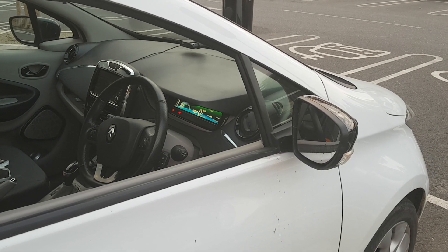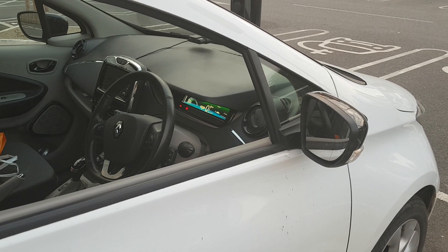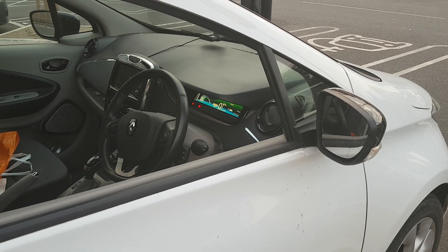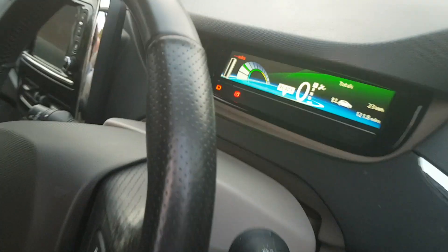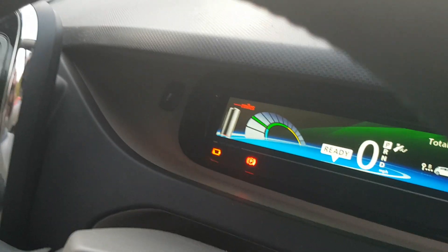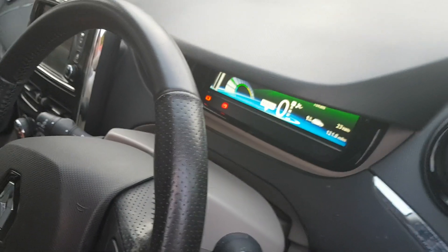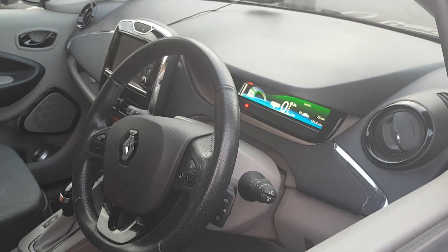All of a sudden the dashboard went from seven to six, then turned into those four lines, and started flashing and beeping. I got a bit concerned, so I drove very, very gently with those warning lines showing for the three and a half or so miles back to the charge point.